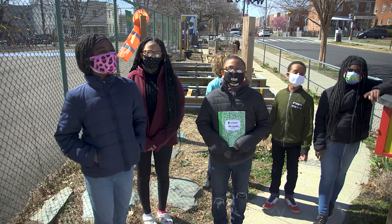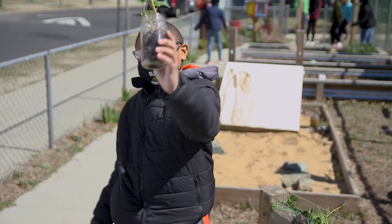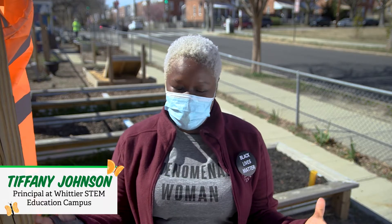Welcome to the Outdoor Learning Lab! Welcome to Whittier Education Campus here in Washington DC. We are so excited to have you here.